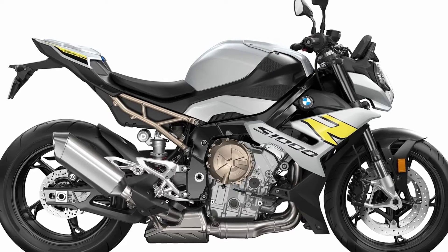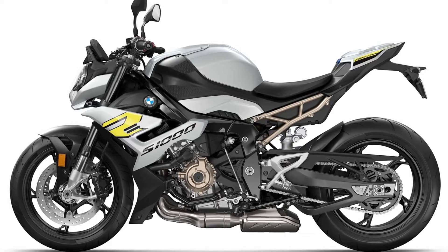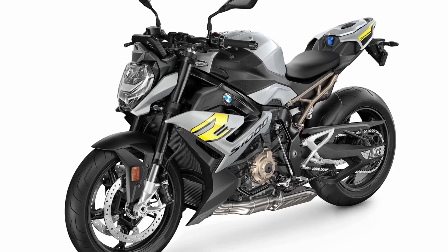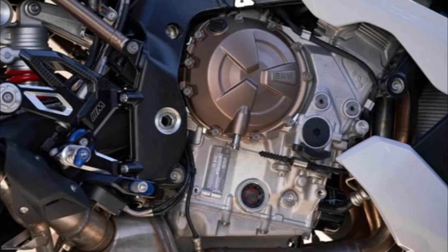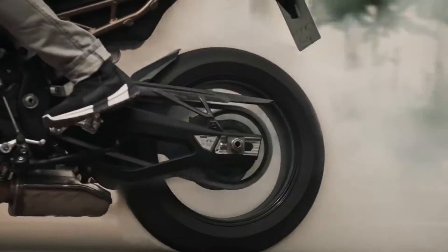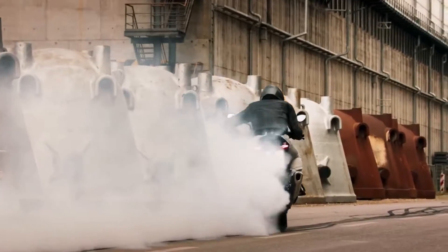The new bike replaces the old S1000R, although its 4-cylinder engine was retained. The engine has been retuned and maximized mid-range, producing an unchanged peak power of 165bhp at 11,000rpm.